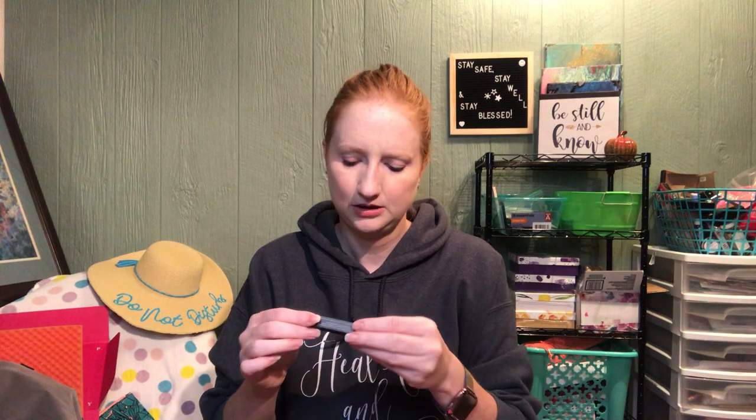The next thing is from Model Co — it is the Metallic Eyeshadow Trio in St. Tropez. This is something you can totally put in your bag and use on the go, so that's pretty cool. It is $13 and I'm pretty sure this is the full size.